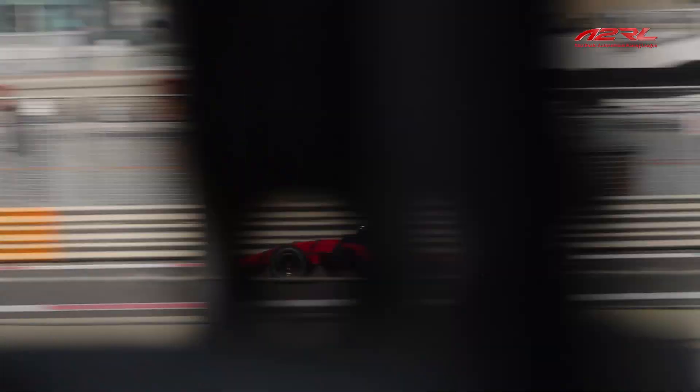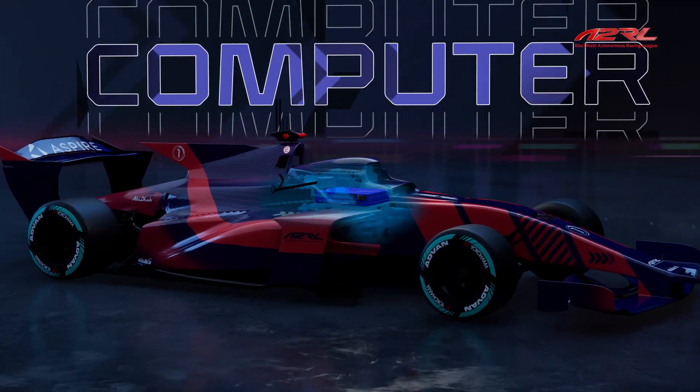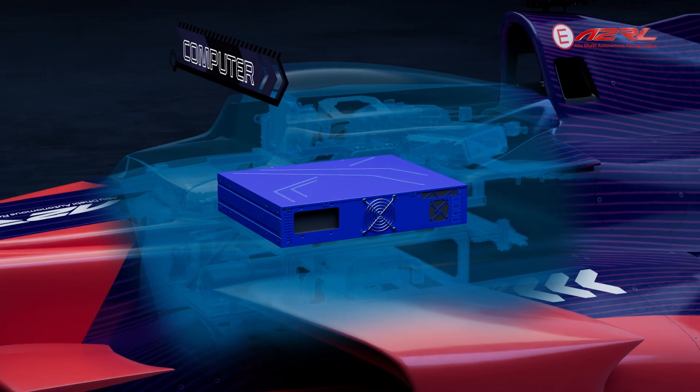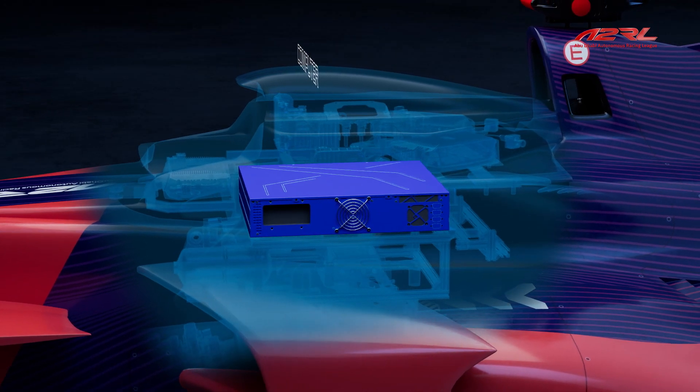So how is all of that information used to make the car safely navigate the Yas Marina F1 circuit? Inside the car there is a computer which is the brain of the car. It takes in all of the sensor information, uses its high-end GPU to understand its situation, and decides what the car will do next.